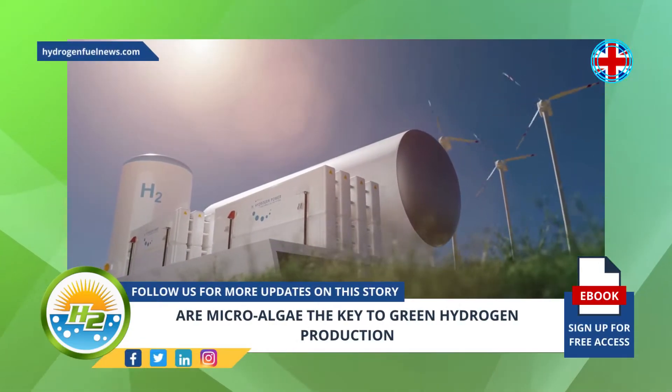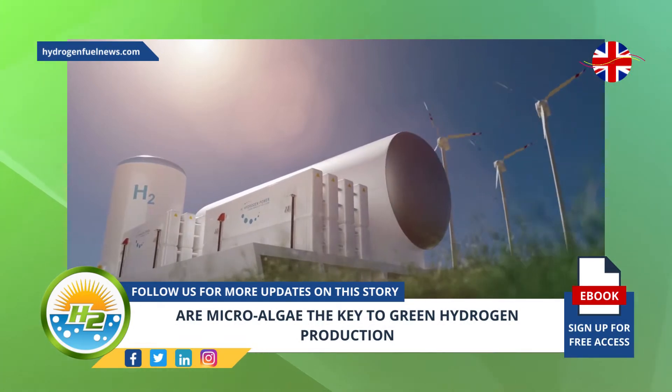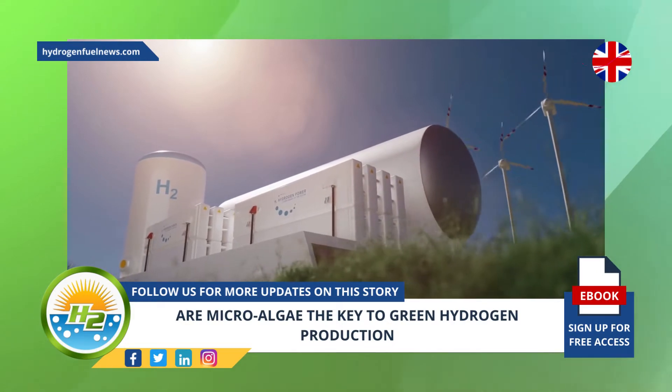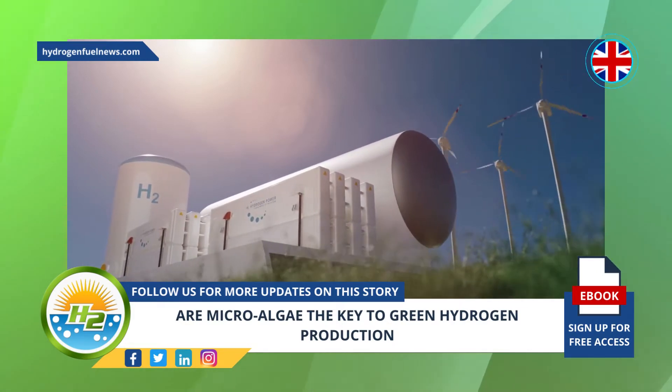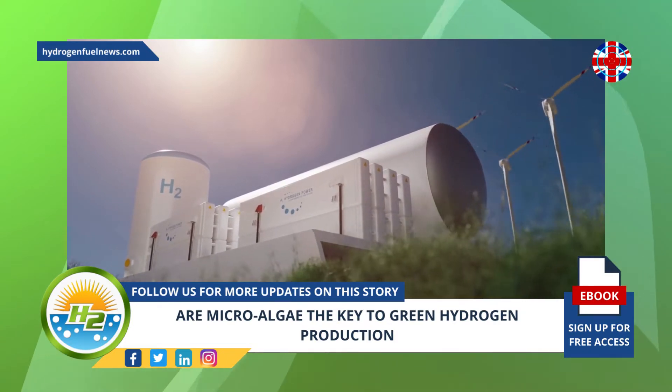Though the majority of H2 in the world is currently produced using fossil fuels such as natural gas, the goal is to affordably produce green hydrogen without any emissions, for the purpose of meeting emissions and climate change targets. Though H2 can be used without greenhouse gas emissions, the way it is produced is critical.